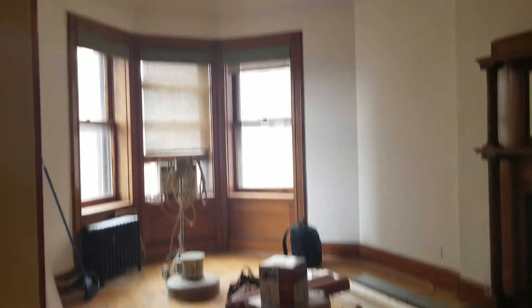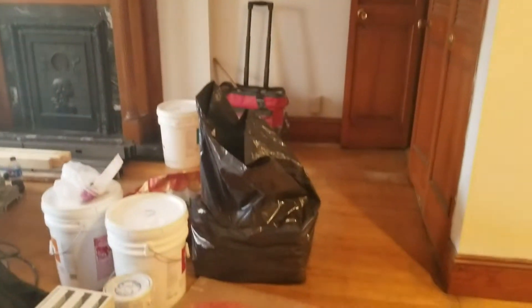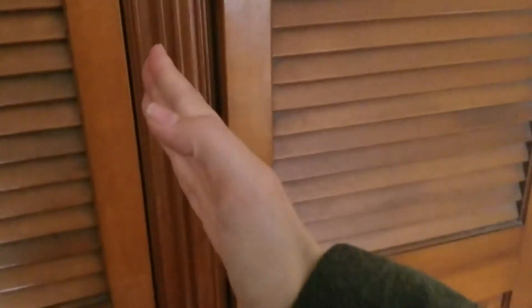Really nice high ceilings — these are probably about 12-foot ceilings — with nice crown molding and a decorated fireplace. There's also a really nice large walk-in closet over here for storage. This wall is going to be actually moved into here.